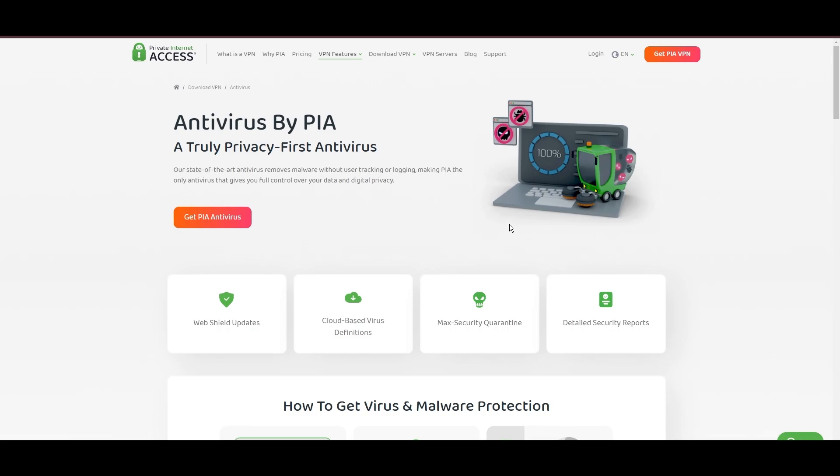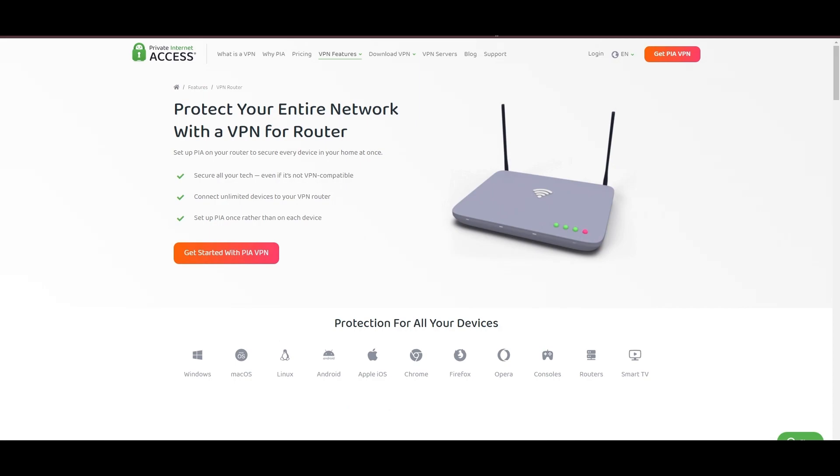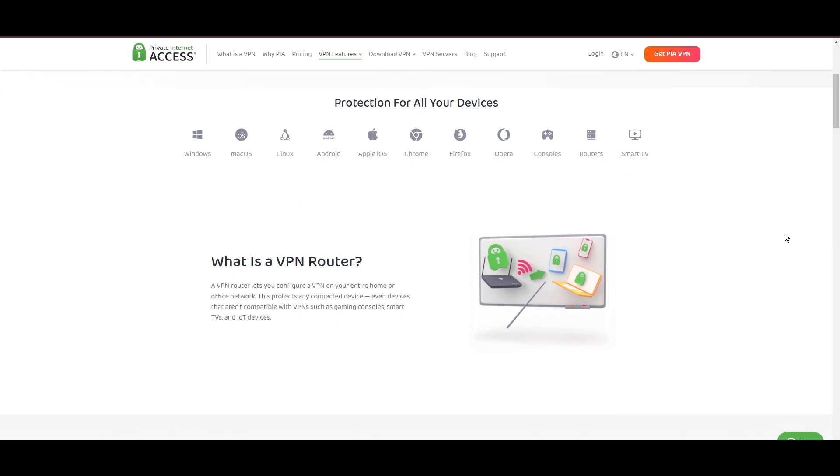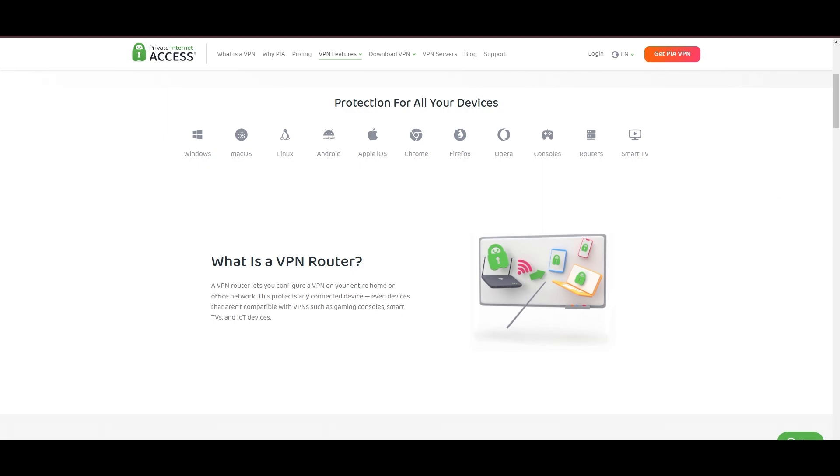Personal tests from bustling US cities to far-flung international destinations have consistently shown PIA to deliver low ping rates and uninterrupted gaming sessions, with the WireGuard protocol emerging as the top recommendation for Raid Shadow Legends, thanks to its optimal speed and stability. PIA's pricing strategy stands out in the crowded VPN market, offering significant cost benefits, especially for those willing to commit long-term. In summary, Private Internet Access distinguishes itself with its unmatched server network and competitive pricing, presenting itself as an attractive choice for Raid Shadow Legends players and general VPN users alike.